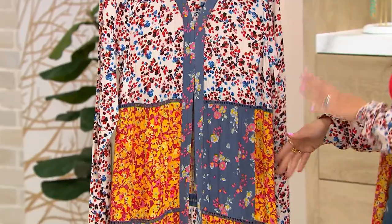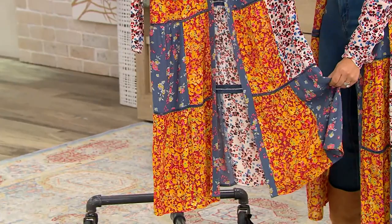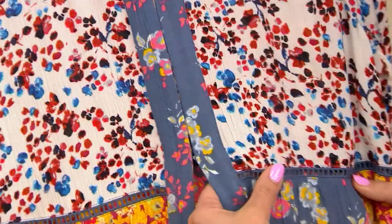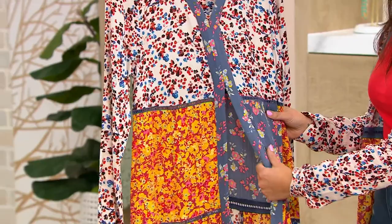It is absolutely gorgeous. It comes in sizes extra extra small to 5X, the color is called Maroon Combo, and you're getting so many different colors and such great design with thoughtfulness in all the details. It's a great duster — something you can throw over a basic, over a dress, a skirt, shorts and a top, or even a bathing suit. It really is a unique piece, a showstopper.